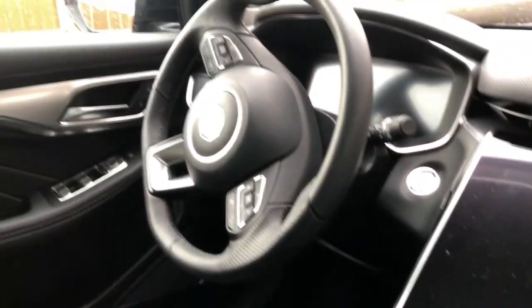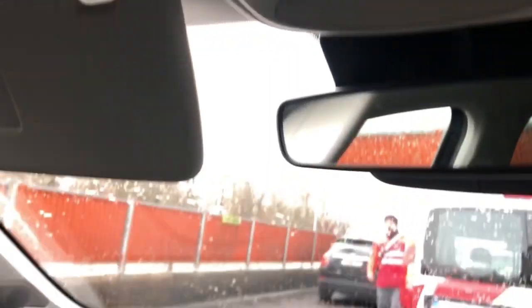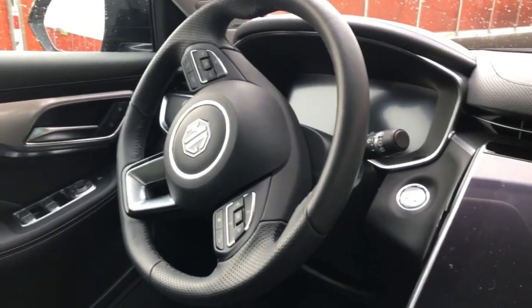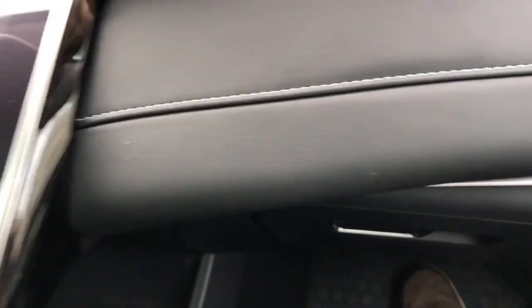Look at the interior. Here is the interior of the car. It's very, very interesting. Let's see.